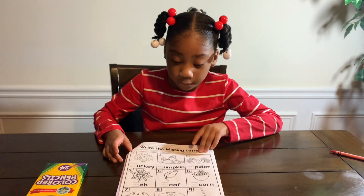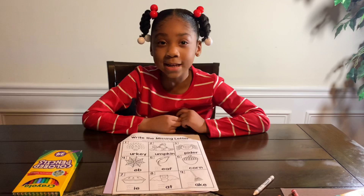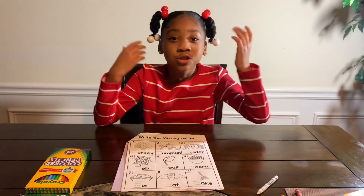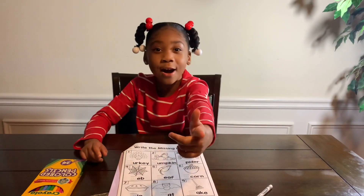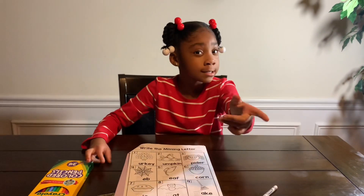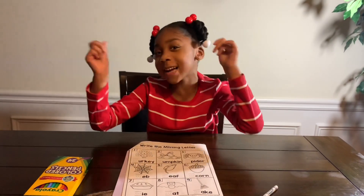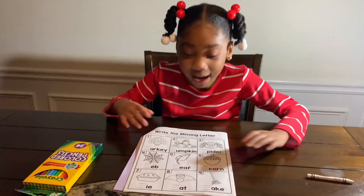So, today I'm doing my Christmas holiday package from school. Guys, can you help me? But before we get started on this video, you already know what to do. That's right — like, comment, and subscribe to my channel. So, let's get started, guys.